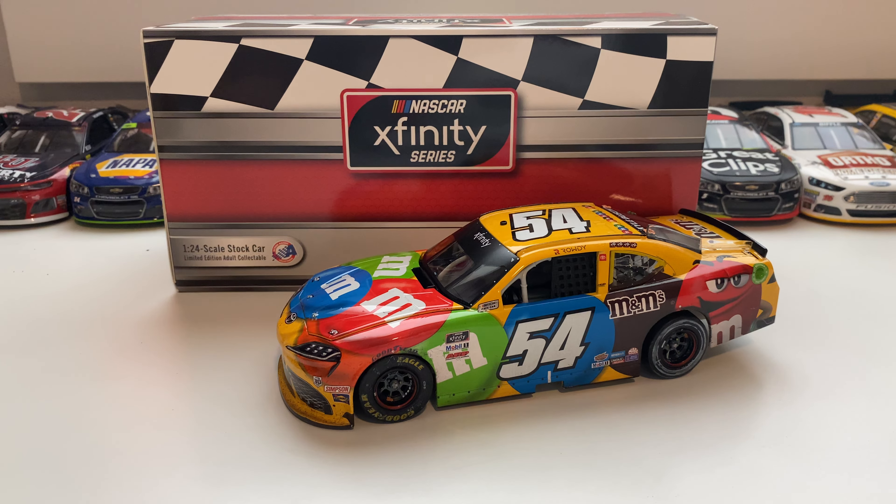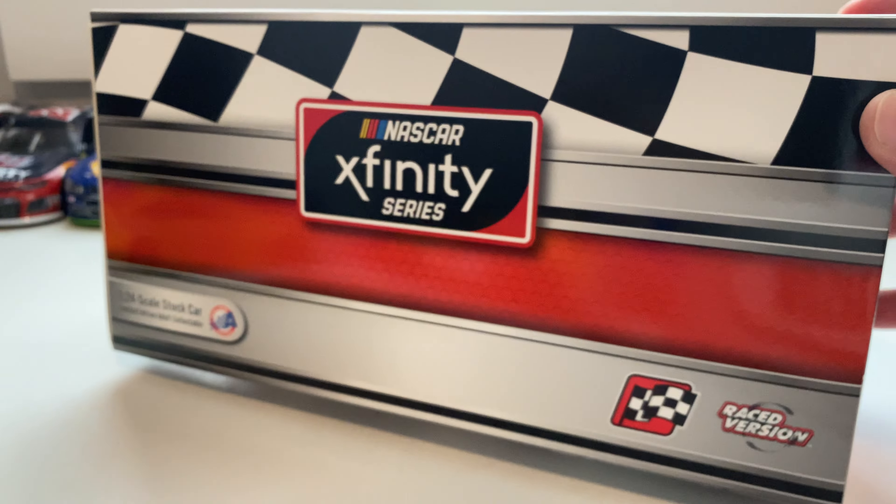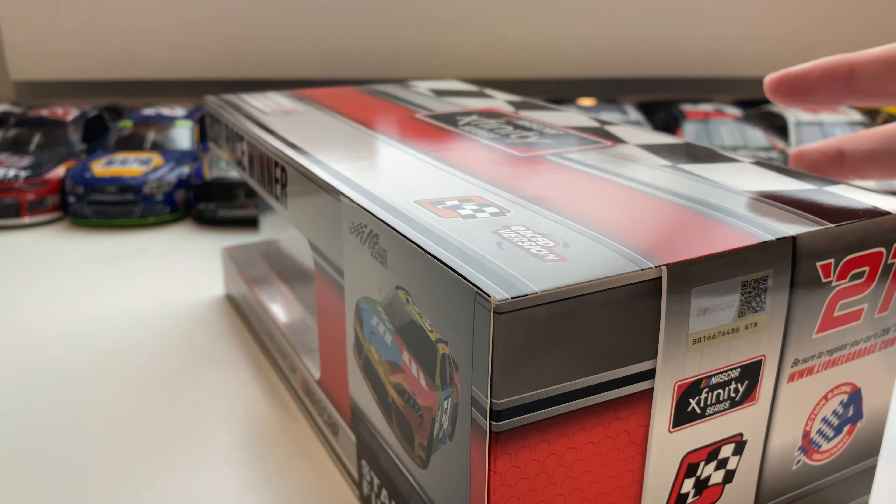Before we check out the car, we're going to check out the box and all the accessories that came with it. On the top of the box you got your red winner sticker, race version. On the bottom you got your Xfinity Series logo, the winner sticker, 2021 Action Racing Xfinity Series on the back. This is one of 2,100 — a standard finish.